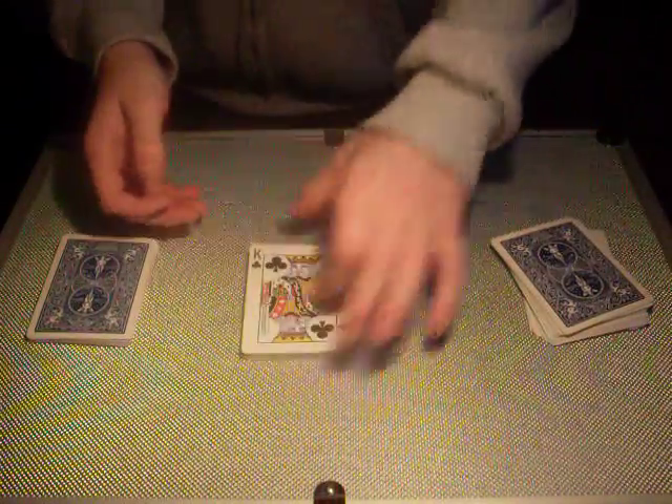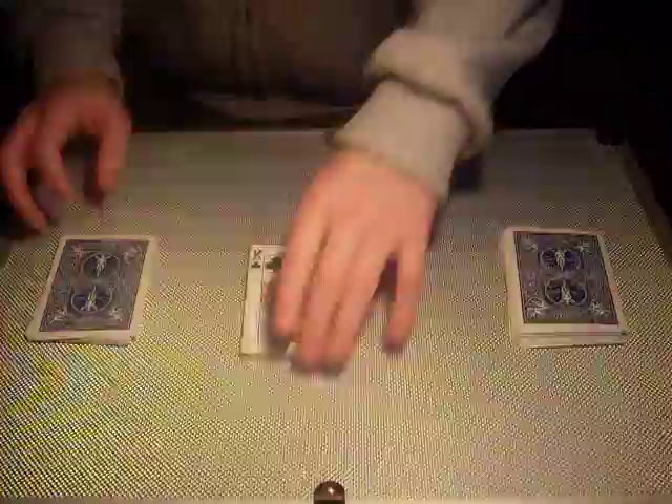Now I'm going to keep this pile face up and I'm going to sandwich it between the other two piles that are face down. So now we've got cards face down, then cards face up, and then cards facing down.